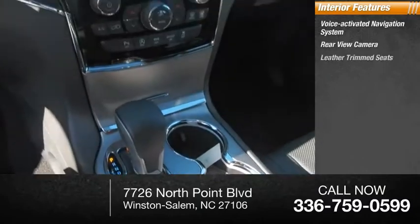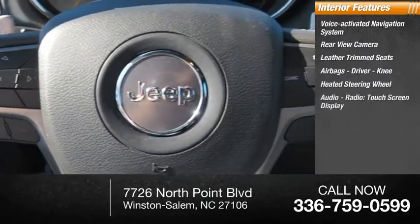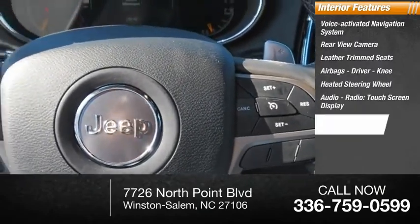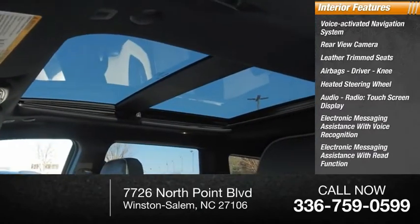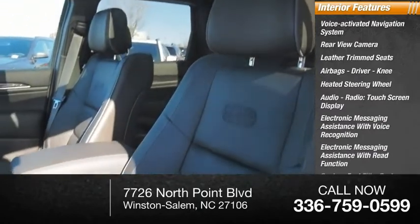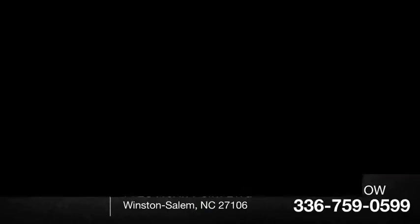Inside you'll find a voice-activated navigation system, rearview camera, leather trim seats, airbags, driver knee airbag, heated steering wheel, audio radio touchscreen display, electronic messaging assistance with voice recognition and read function, capless fuel filler system, and audio speed-sensitive volume control.